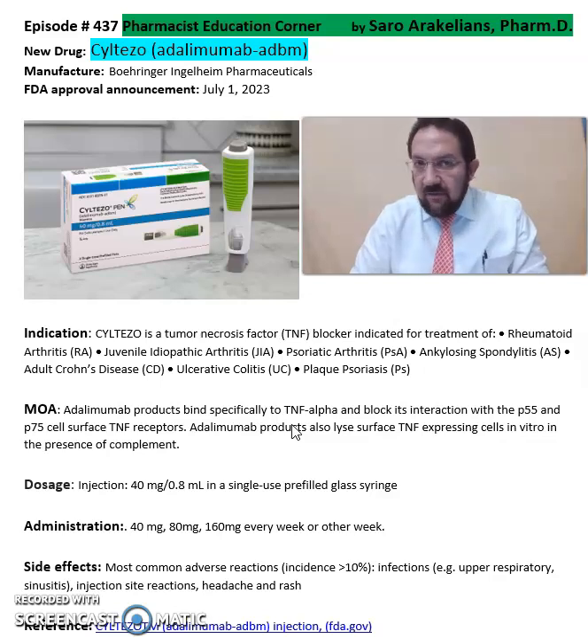Some of the common side effects seen from Siltezo include headache, rash, and injection site reactions.